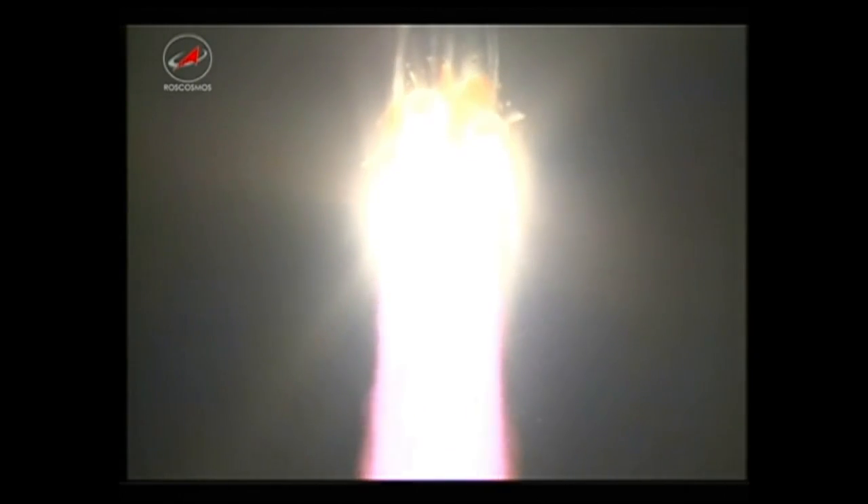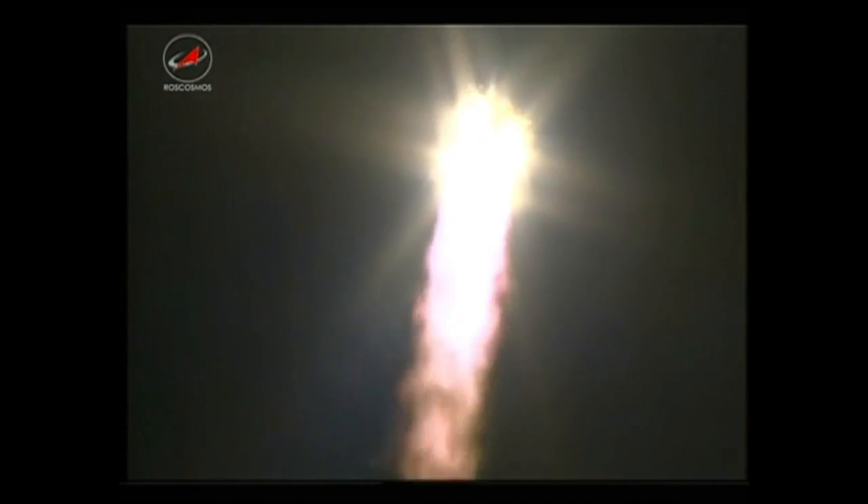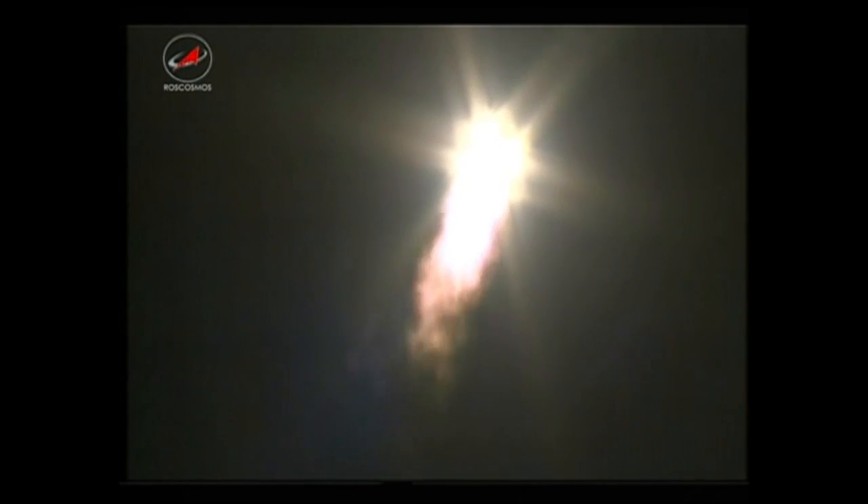Pitch and roll program is initiated, all parameters are looking good. First and second stage boosters are reported operating normally. Thirty-seven seconds into the flight. The Soyuz booster and the Progress resupply craft arcing out to the northeast.